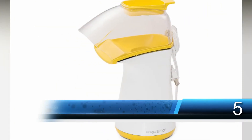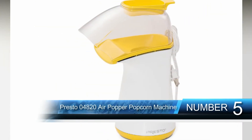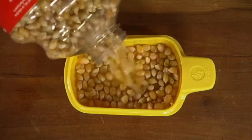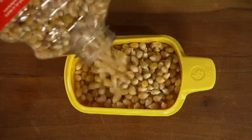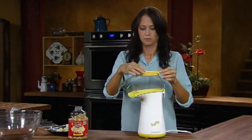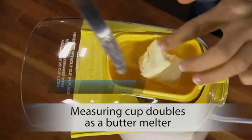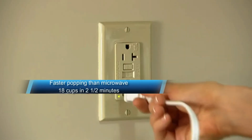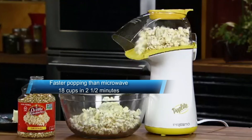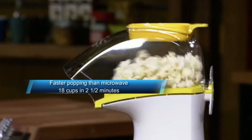Number 5: Presto 04820 Poplite Hot Air Popper Popcorn Machine. Our top pick for the best popcorn machine is the Presto 04820 Poplite Hot Air Popper. This popper is the most ideal first step to take you away from microwave popcorn, and pops kernels a respectable 30% faster than what you're used to, so there'll be no more waiting around impatiently for the ding. It has one of the best success rates around, leaving you with almost zero unpopped kernels, filling bags upon bags of popcorn for the whole family.